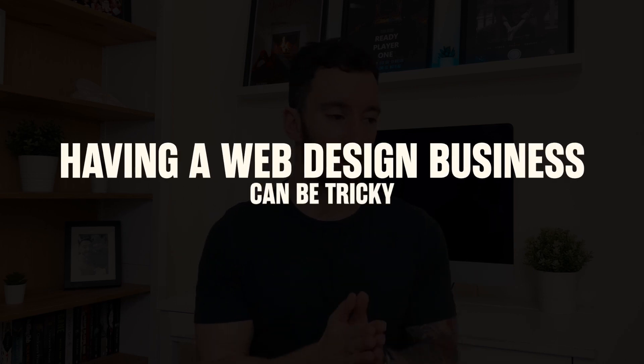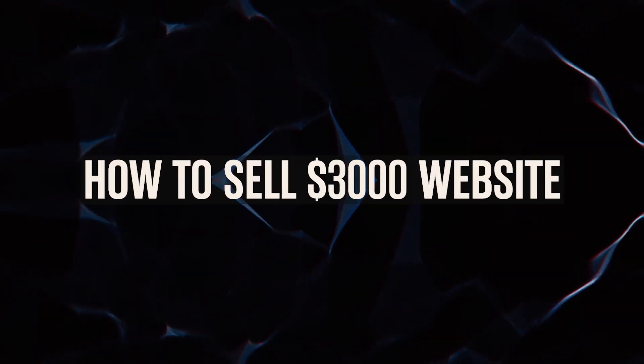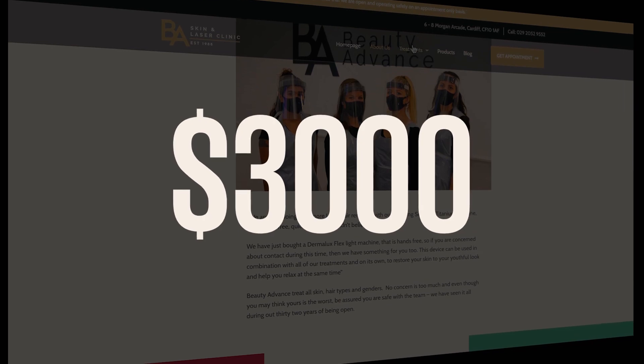Having a web design business can be tricky or it can be the most amazing thing ever. In this video I'm going to be sharing with you how you can sell $3,000 websites for your web design business, which means you only need to sell two or three of these a month to start hitting that desirable six figures. I also have an example to share with you of a $3,000 website within my business that we recently delivered to one of our clients.